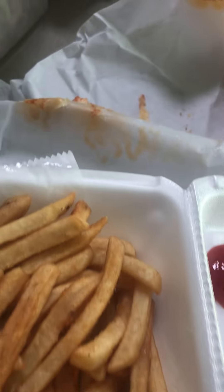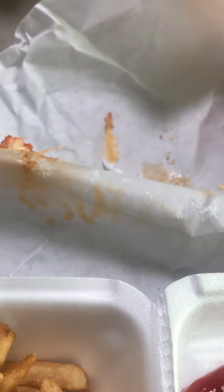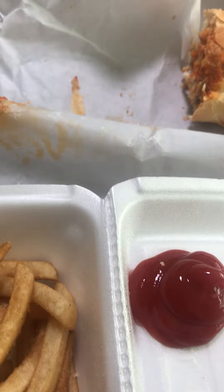Now we're gonna try the chicken parm grinder first. Let's see what I think. Mmm — it's really good. They toasted the grinder roll pretty well.